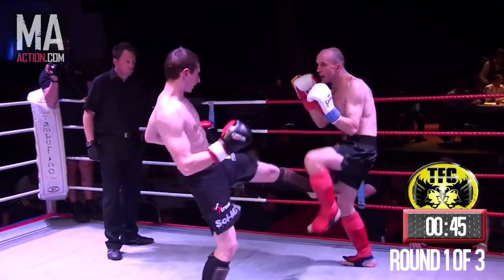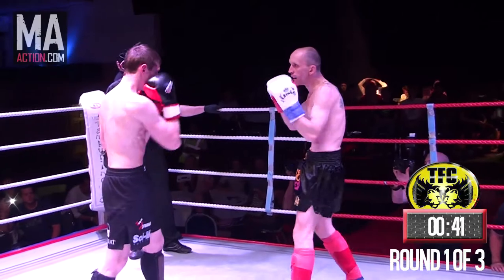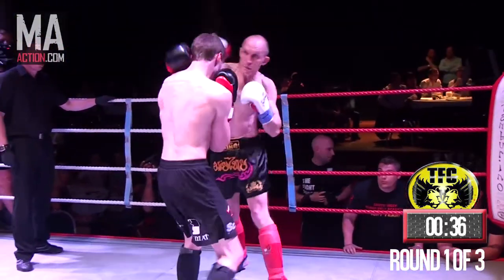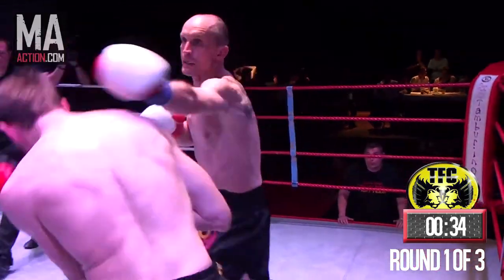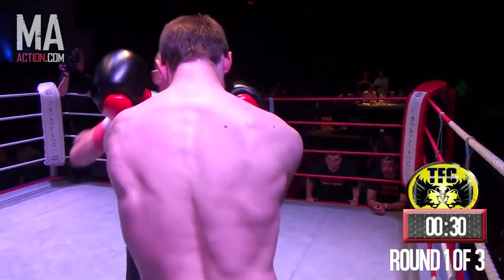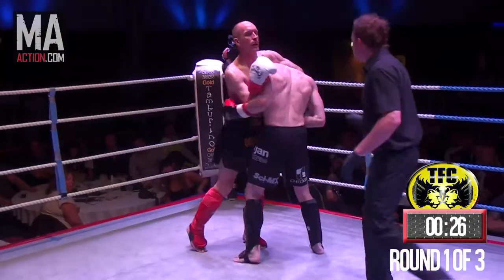For the first time Rhodes looks to check those kicks, which is the right thing to do. There's only so much you can take, even if you're conditioned. There comes a time when you've got to start checking those kicks and taking the power out of them, as Chapman is starting to do. Which makes me think that Rhodes' kicks are pretty heavy. These two fighters do not seem to be using the ring as much as the last two fighters.